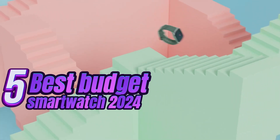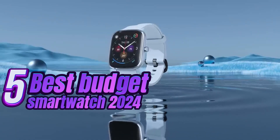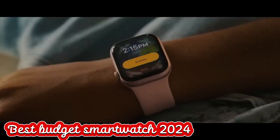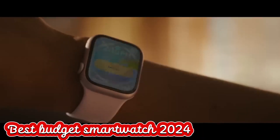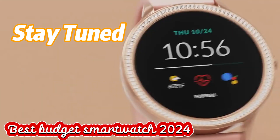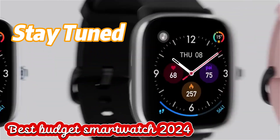Welcome to our guide on the best budget smartwatches of 2024. In this video, we'll explore top contenders that offer great features without breaking the bank. Whether you're into fitness tracking or need a convenient way to manage notifications, there's a budget-friendly option for you. Stay tuned to find the perfect smartwatch to suit your needs and lifestyle.